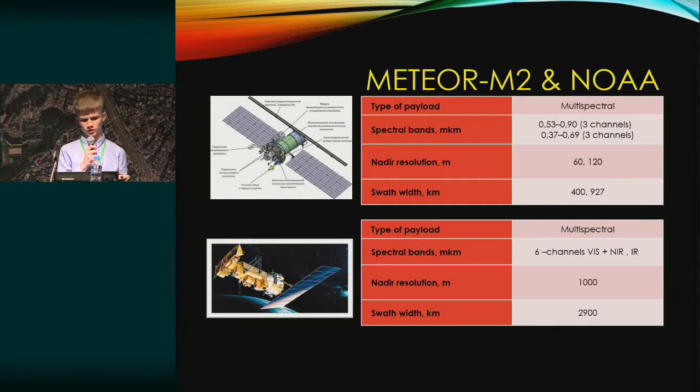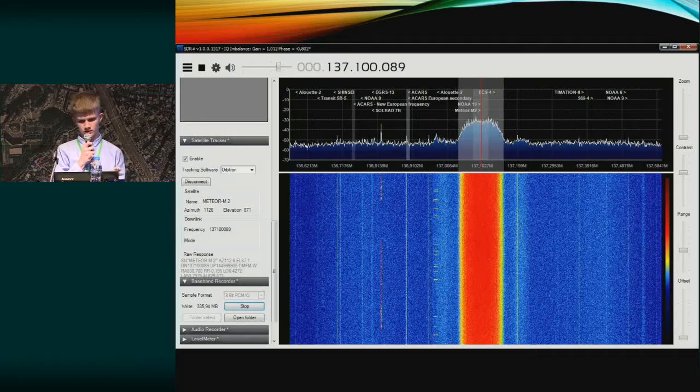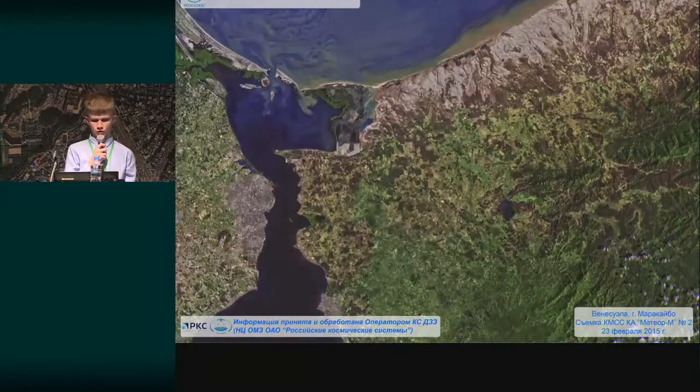We are going to receive data from Meteor M2 and NOAA. We will need both of them because they serve different purposes — Meteor M2 has larger coverage and better resolution, and I think it's more relevant for Korea than for any other country. This is how a signal from Meteor M2 looks, and this is how a signal from NOAA looks.